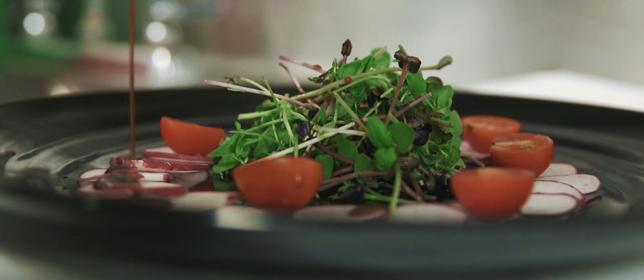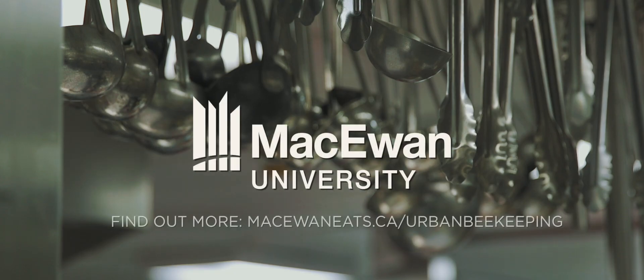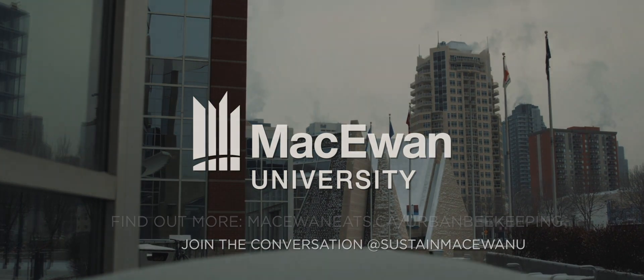Any chef in the world will tell you that the ingredient plays an important role. Good food is always about great ingredients, and when you have that accessibility to a great ingredient, you can always produce simple but exceptional food.